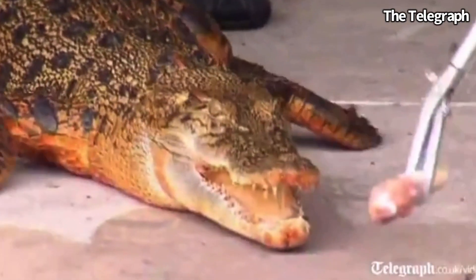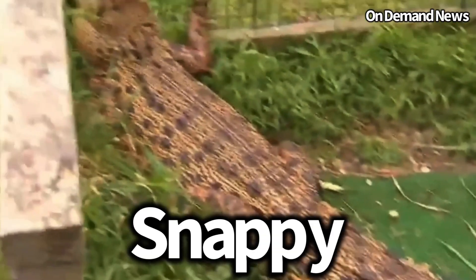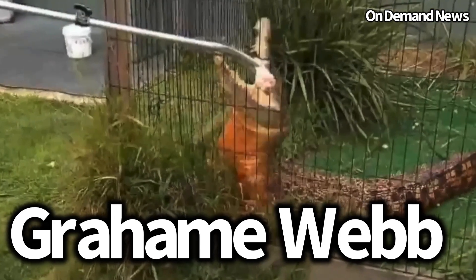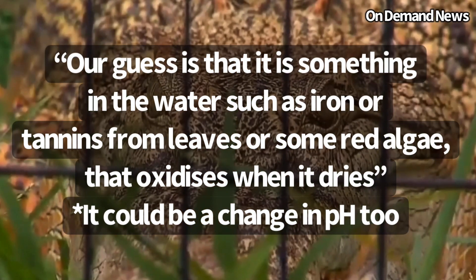Another orange colored crocodile was seen in Australia in 2011, when a saltwater crocodile named Snappy attacked the filter in his enclosure and changed his color. Graham Webb, an expert on crocodiles, said their guess is that it is something in the water — such as iron, tannins from leaves, or some red algae — that oxidizes when it dries.